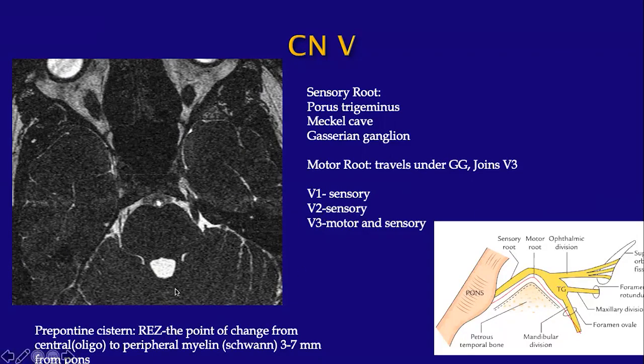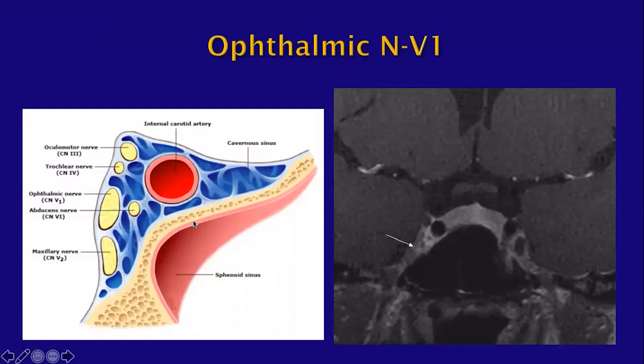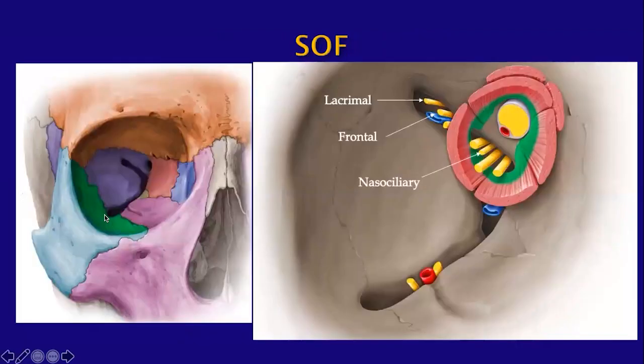The root entry zone (REZ) is the point of change from central to peripheral myelin, usually about 3 to 7 millimeters after the nerve exits the anterior pons. The superior-most division is the ophthalmic nerve or V1, which comes off from the Gasserian ganglion, enters the cavernous sinus, then enters the orbit through the superior orbital fissure, where it divides into three branches: lacrimal, frontal, and nasociliary.